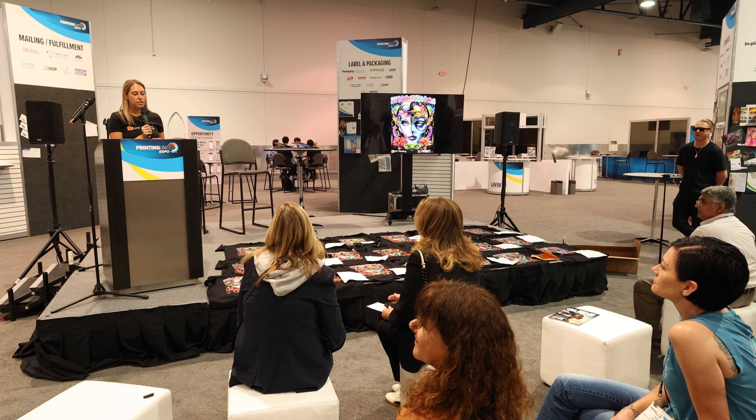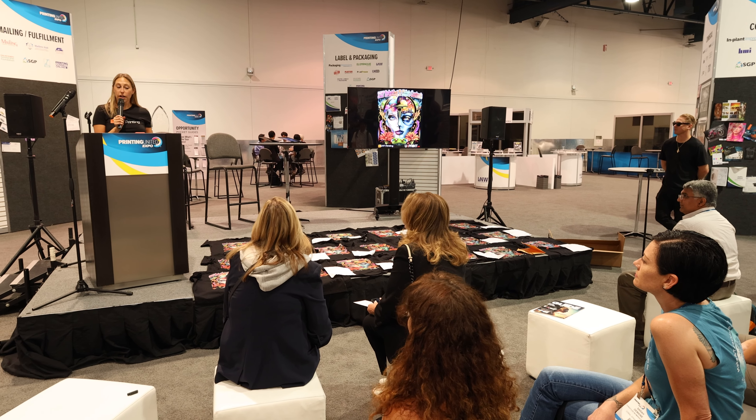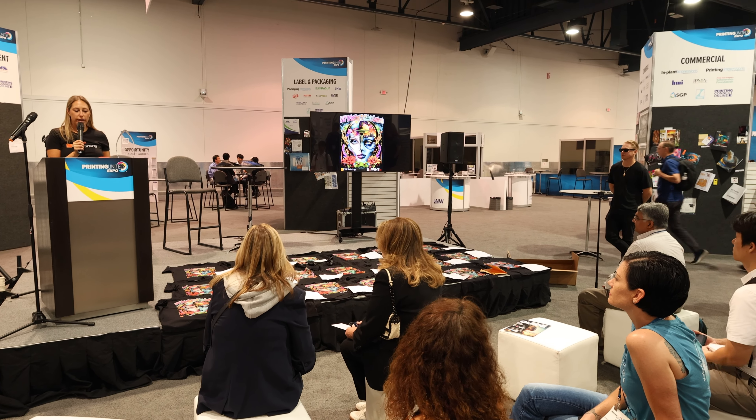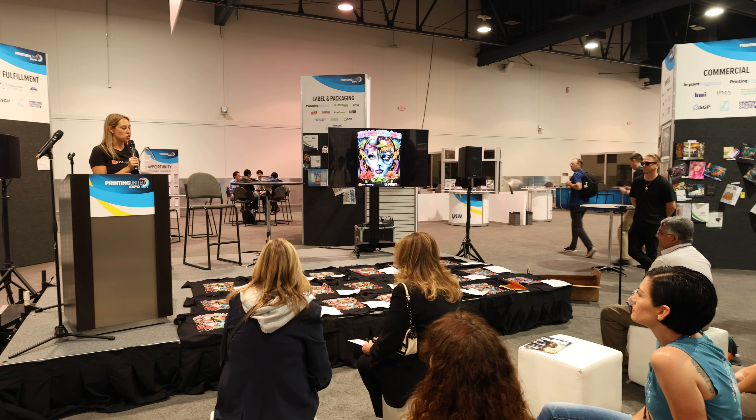Judges critiqued the following categories: color accuracy, graininess, softness and feel, brightness of white, under base alignment, and stretch.